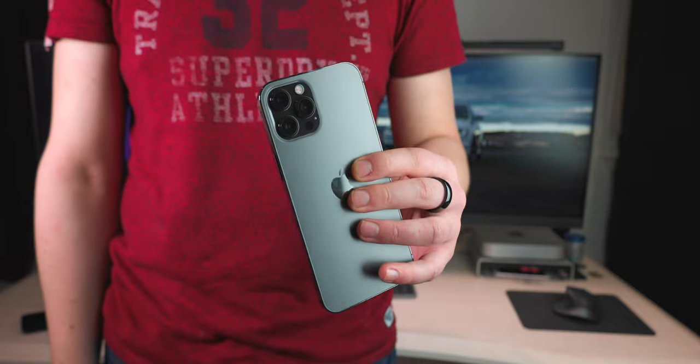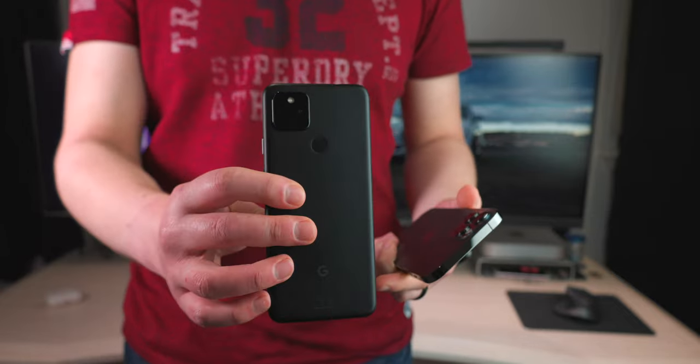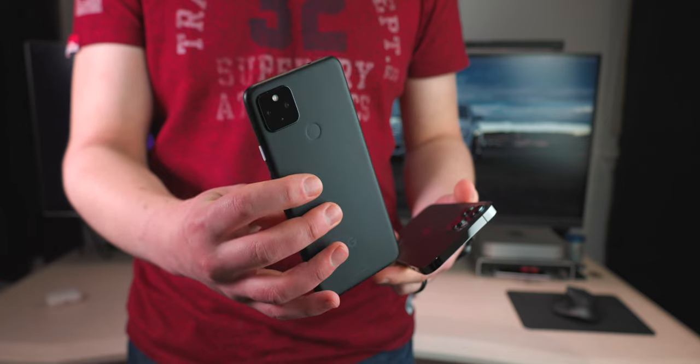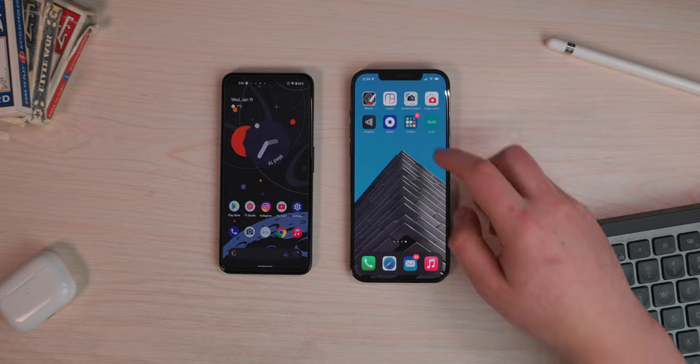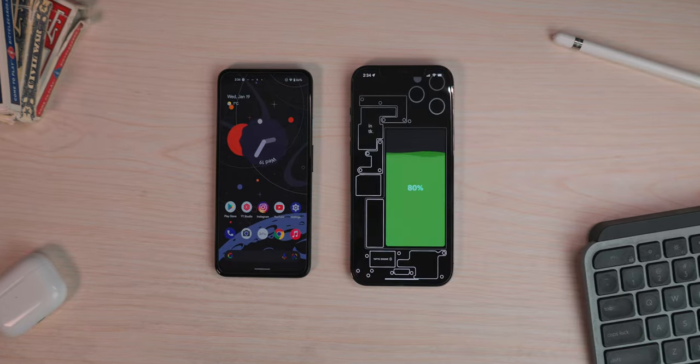As both an iOS and Android device user, I thought there are some great apps available on both phones. Let's do the top 10 apps that you can pick up on your iPhone and on your Android device. Let's just jump into it.